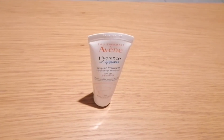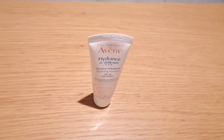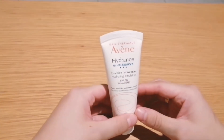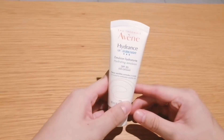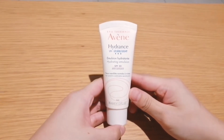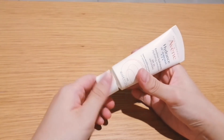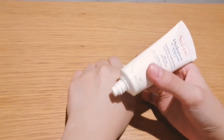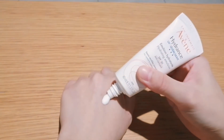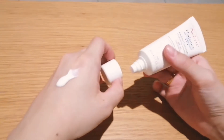Welcome back to my channel. Today I'm going to talk about the Avène Hydrance Hydrating Emulsion SPF 30. This is a lightweight emulsion containing Avène thermal spring water, which has soothing and anti-inflammatory properties. It also contains the patented Cohederm complex to provide long-lasting intense hydration up to 24 hours.